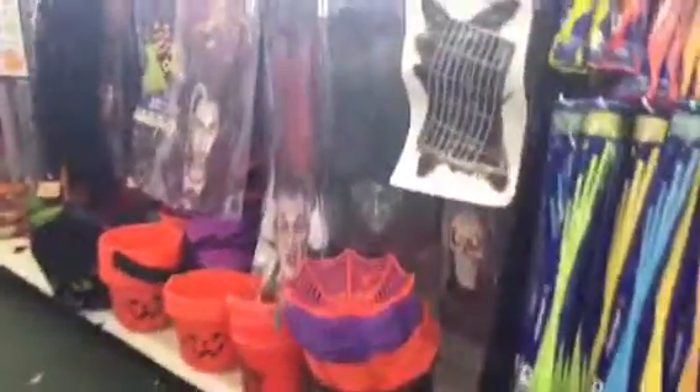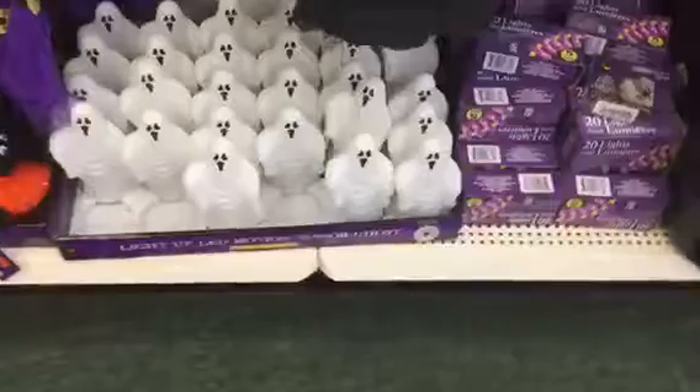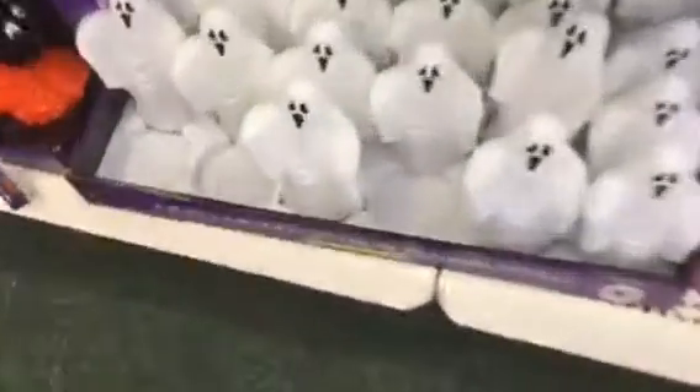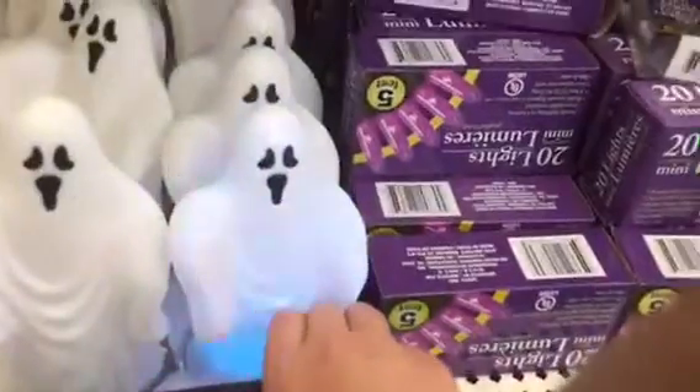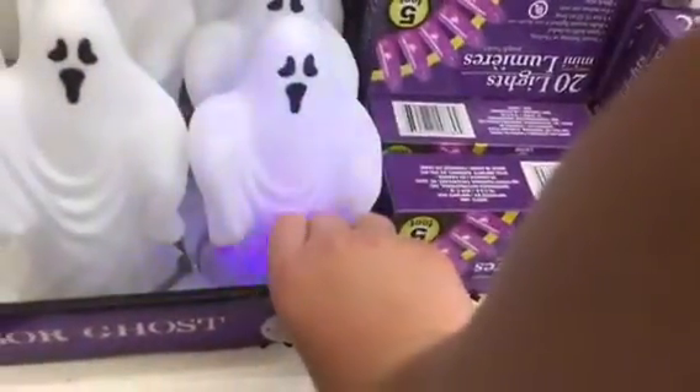Hello everyone, it's Brady here and today we are at Dollar Tree looking at the Halloween stuff. Looks like they have some pretty cool stuff this year, so let's get into it. They've got the ghosts like last year — I have that one — and then I have the witch, which it doesn't look like they have this year.